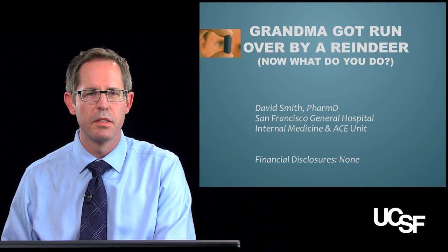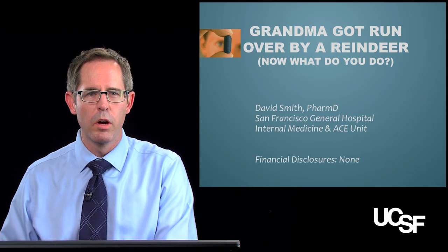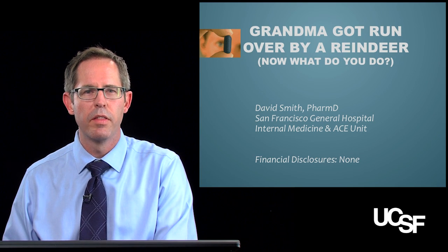Hi, my name is Dave Smith. I'm a clinical pharmacist at San Francisco General. I work on the Internal Medicine Service and the Acute Care for the Elderly Service.